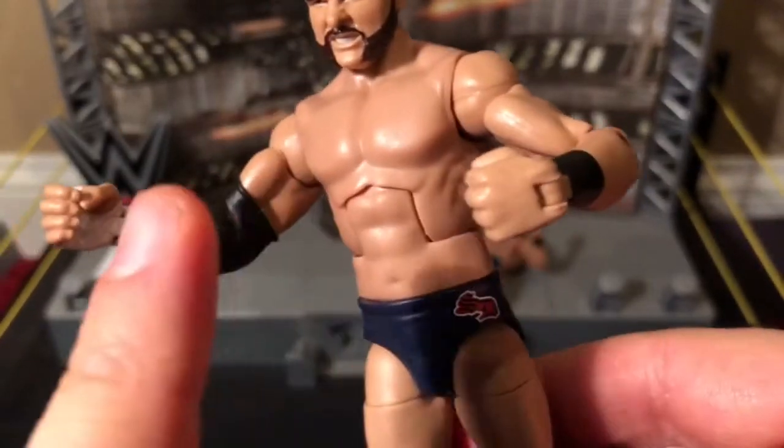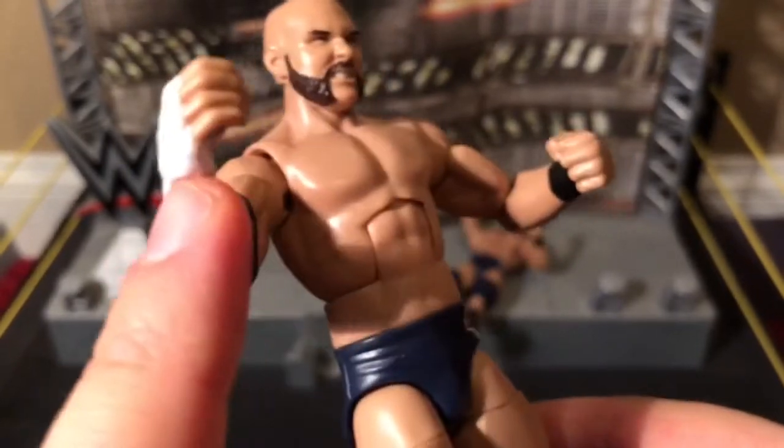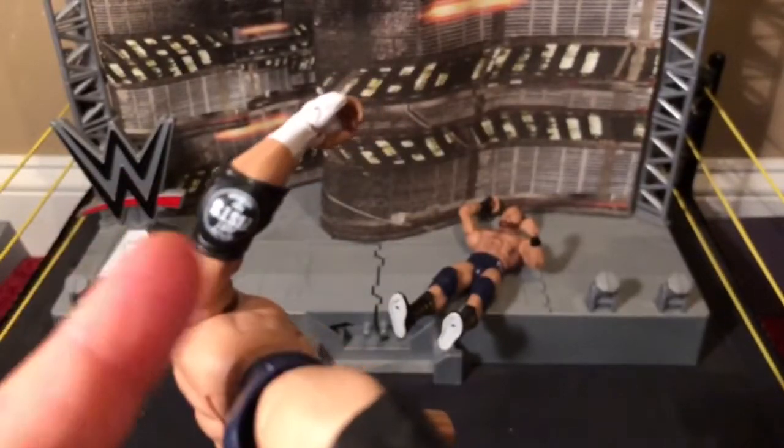He has black wrist tape on this wrist and white wrist tape on the other. His hand is wrapped in white. And he's got one elbow pad that also says the mantra for The Revival.